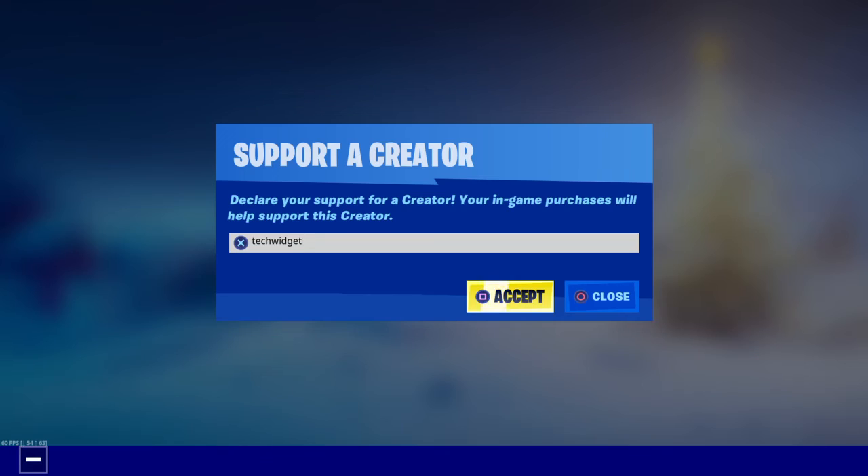Make sure to use code TECHWIDGET in the Fortnite item shop if you're going to buy any of these skins. Thank you for watching, and I'll see you next video. Peace.